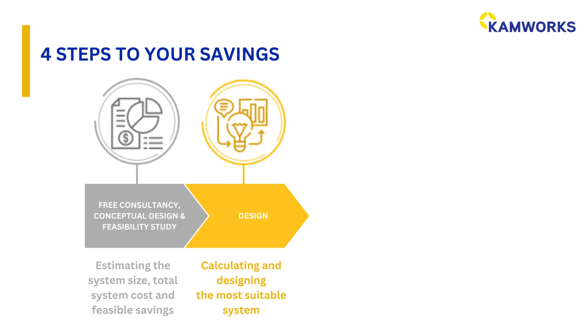Step 2: we will do detailed calculations and design the most suitable solar system for your energy needs.